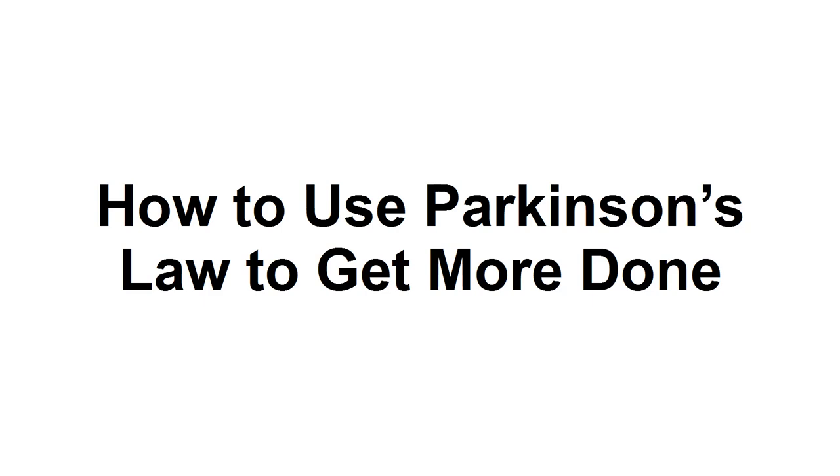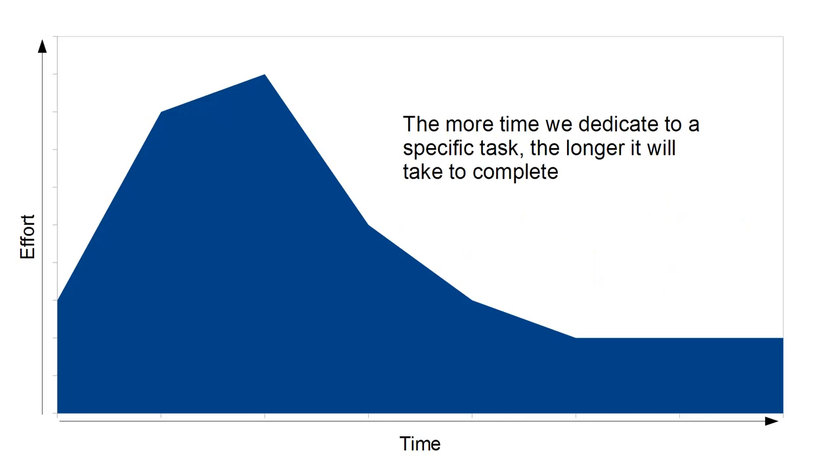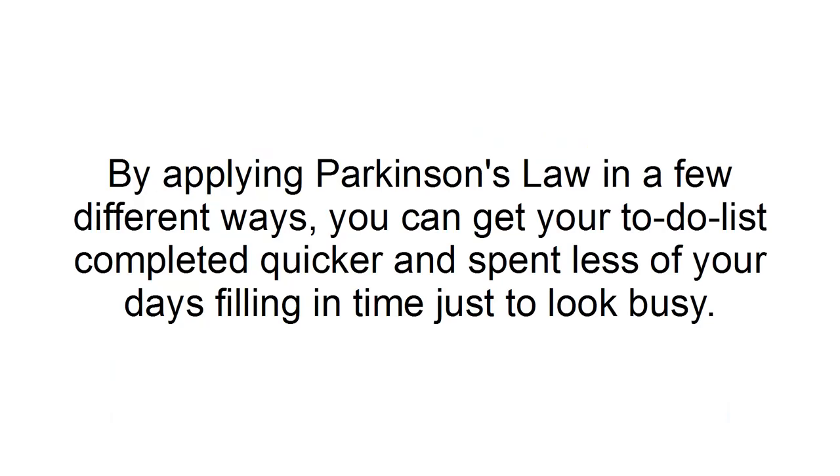In this presentation, I'm going to show you how to use Parkinson's Law to get more done. Parkinson's Law is the idea that the more time we dedicate to a specific task, the longer it will take to complete. By applying Parkinson's Law in a few different ways, you can get your to-do list completed quicker and spend less of your days filling in time just to look busy.